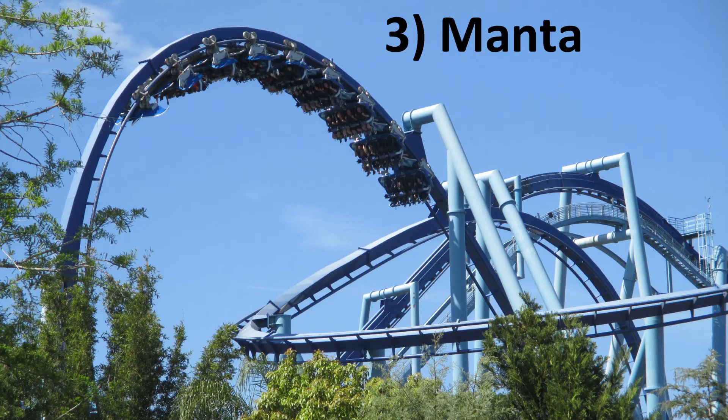Number 3: Manta at SeaWorld Orlando. I love B&M flyers and Manta is one of the best. It has a really exciting layout — Manta soars over pathways and through beautiful landscaping. From a ride sensation perspective, Manta juxtaposes the forces of a pretzel loop with the grace of inline twists.